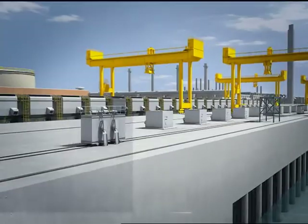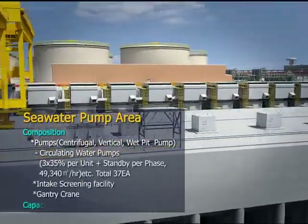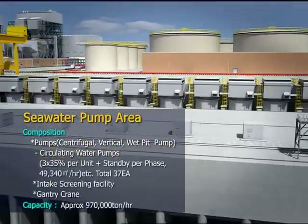The CW pump structure's treatment capacity is approximately 970,000 tons per hour.